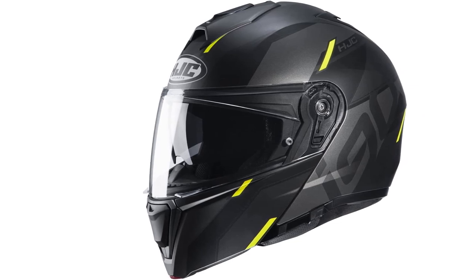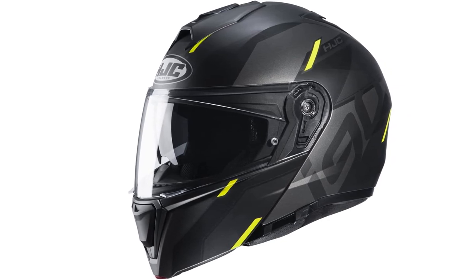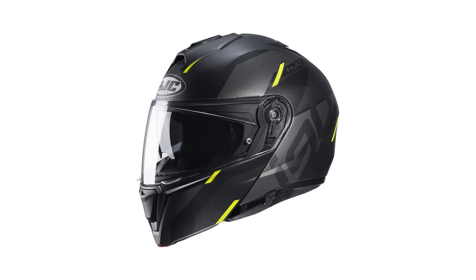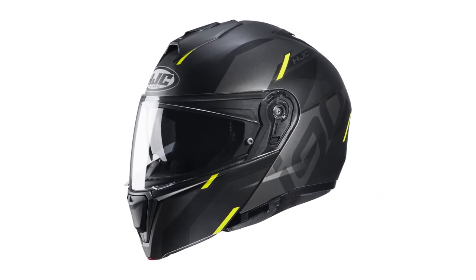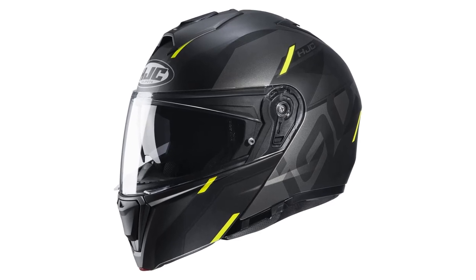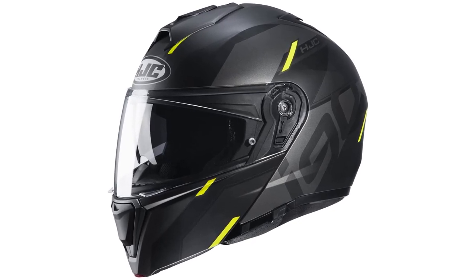We also like the easy shield replacement system and the large drop-down internal sun visor. This helmet has it all, including a somewhat higher price tag. Many folks also complain that it runs quite small, so consider sizing up.